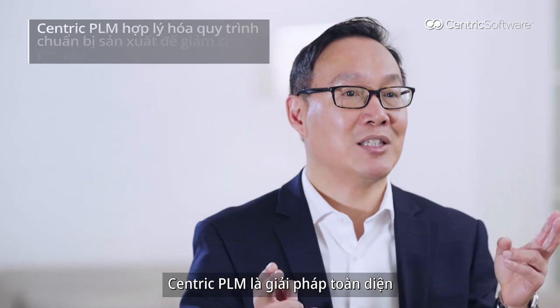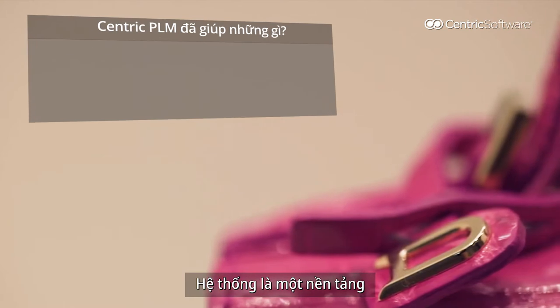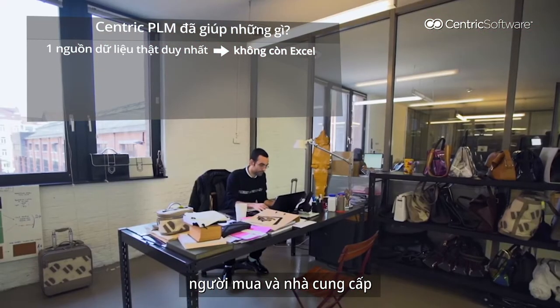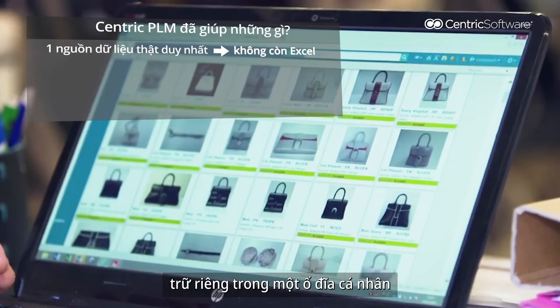Centric BLM is a one-stop cloud-based solution made for the manufacturers. It's a platform to maintain a single version of truth between the buyers and the suppliers — no more Excel and data stored in personal drives.